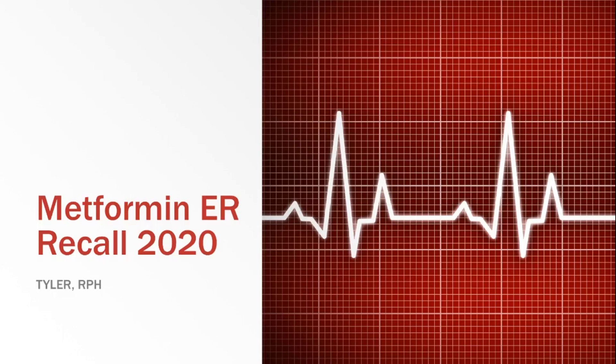Hey, what's going on guys, this is Tyler, pharmacist with Pharmacy Update. Today I wanted to give you information on a major recall that was announced recently, concerning metformin extended-release tablets. If you are taking the immediate release or regular tablets, this video does not concern you — those have not been recalled. Also, there are other extended-release tablets of metformin that have not been recalled either, so you may not be affected.